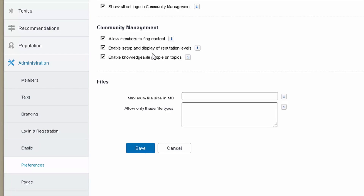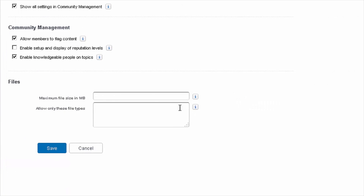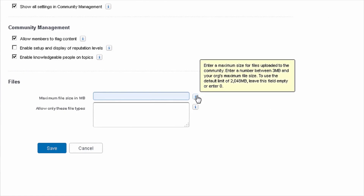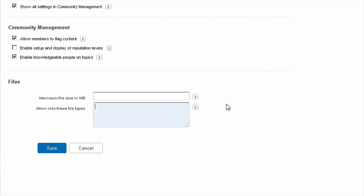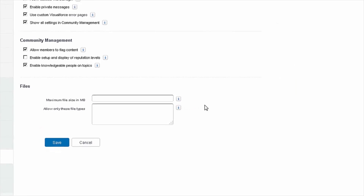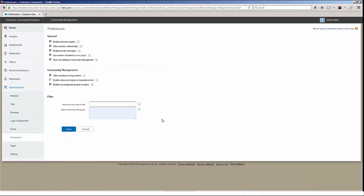We also have the ability to turn on or turn off reputation levels, as well as enable knowledgeable people on topics. We also have the ability to limit the maximum file size that's going to be uploaded to the community. We can also restrict specific file types — for example, perhaps we don't want pictures being uploaded to the community but we do want to allow PDFs. We can simply put in the PDF extension and Salesforce will enforce that restriction.